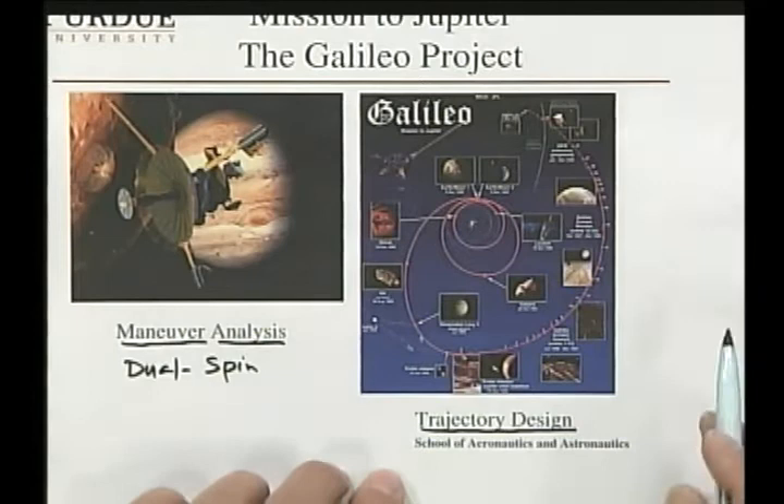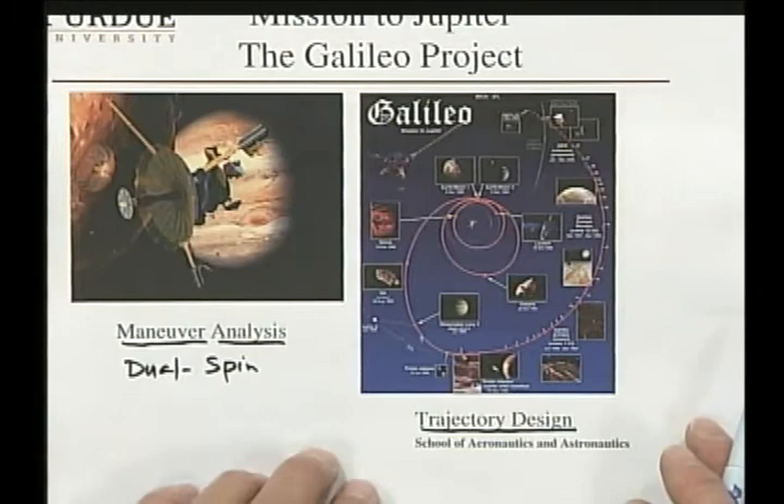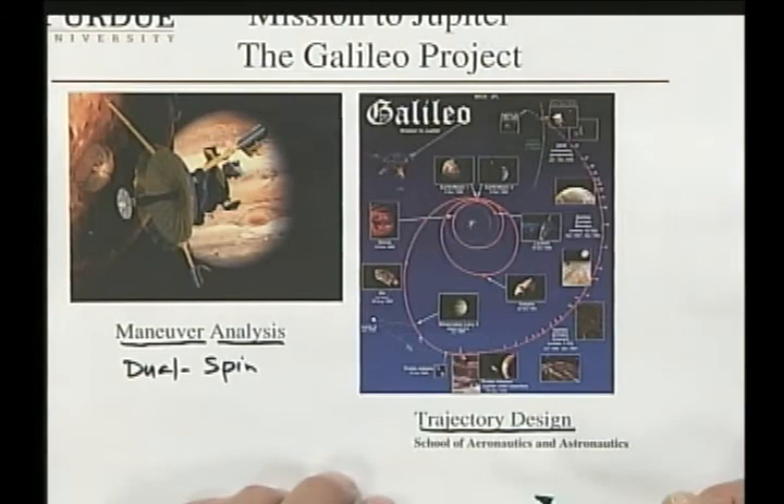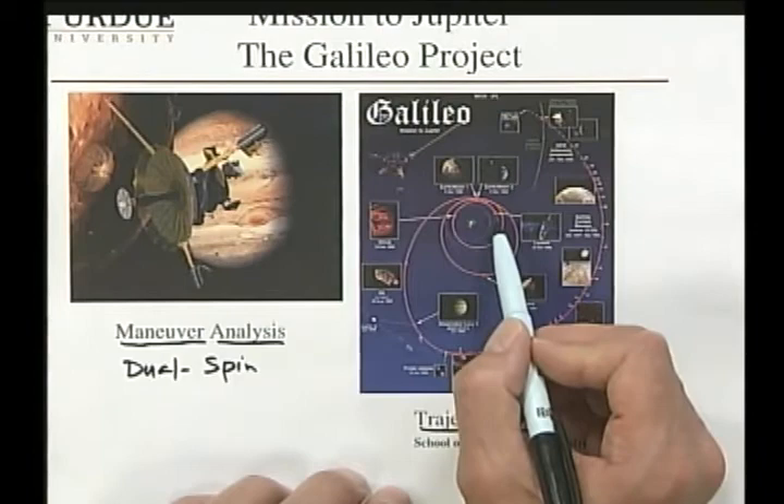But if you give mission designers problems, they will find interesting solutions sometimes. It turned out that with the shuttle alone and the IUS upper stage — the only booster available to us — we were only able to go to Venus. We had not enough delta-V to get to Jupiter, so we ended up launching from the Earth in October of 1989 and we went to Venus.